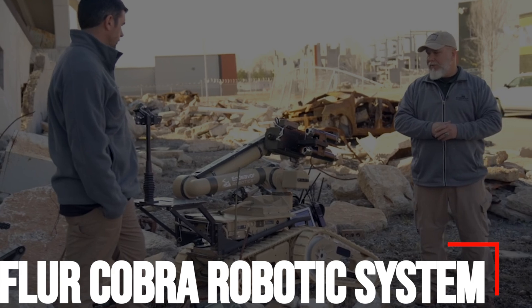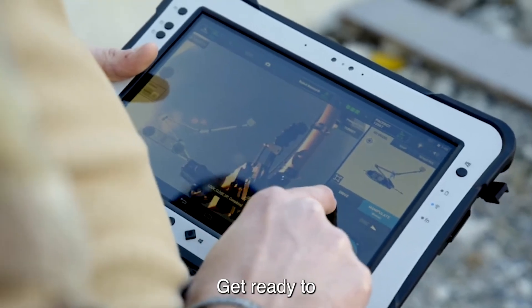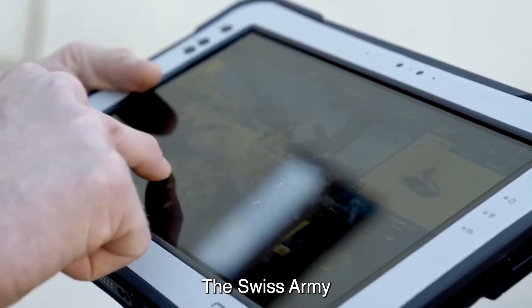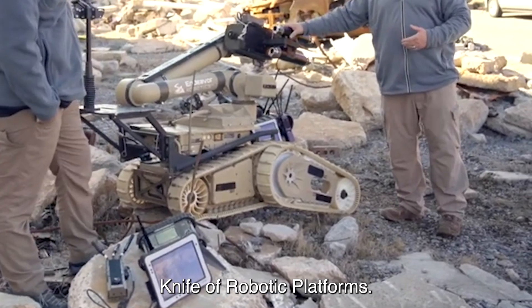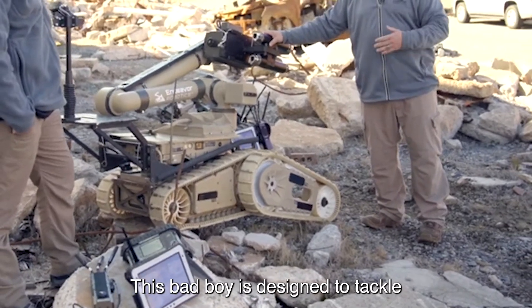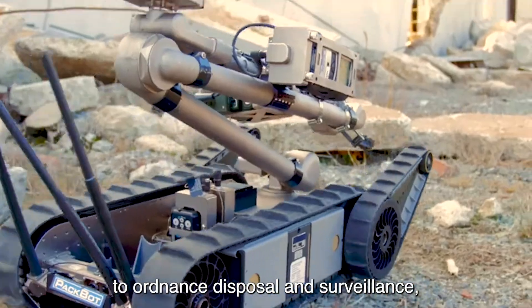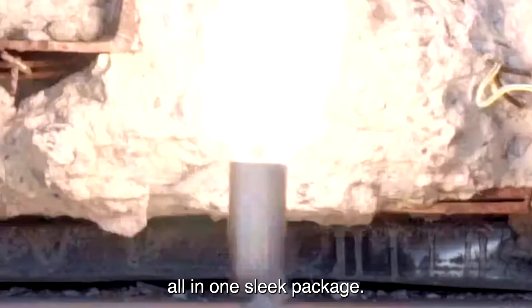Number 8: Fleur Cobra Robotic System. Get ready to meet the Fleur Cobra Robotic System by Endeavor Robotics, the Swiss Army knife of robotic platforms. This bad boy is designed to tackle a range of missions, from explosive detection to ordnance disposal and surveillance, all in one sleek package.